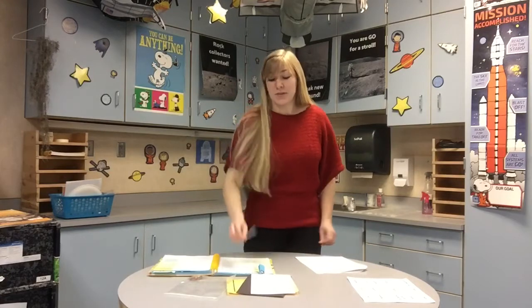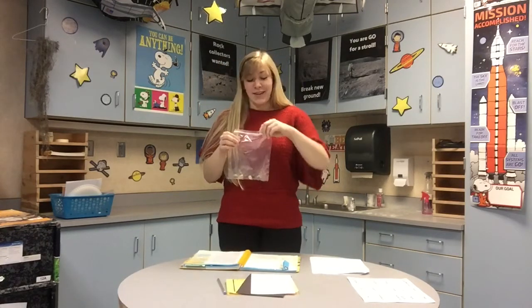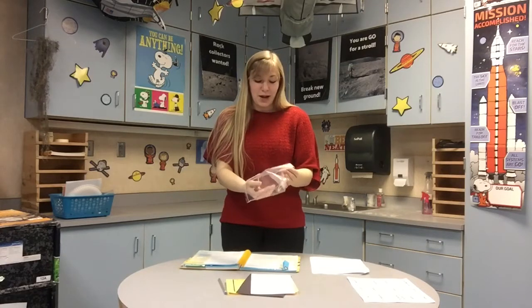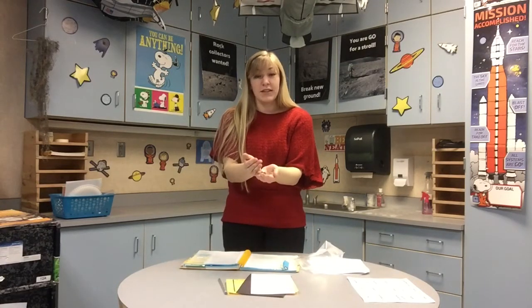Don't forget to grab your pencil so we can use it to take notes. The first thing we're going to do is check out the objects we have in our bag. What are these? They're rocks. Remember, rocks are made out of minerals and geologists sort them by toughness and texture.